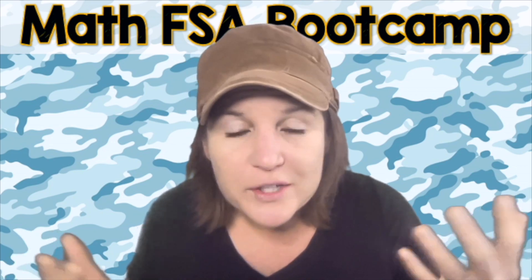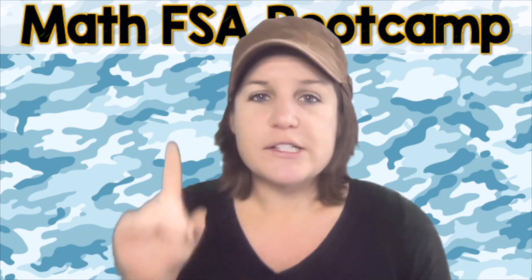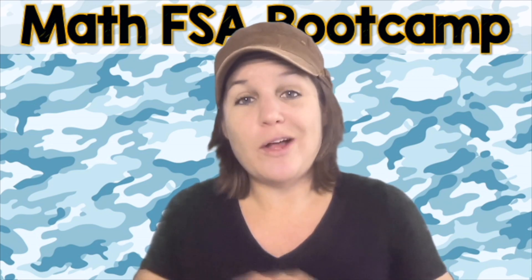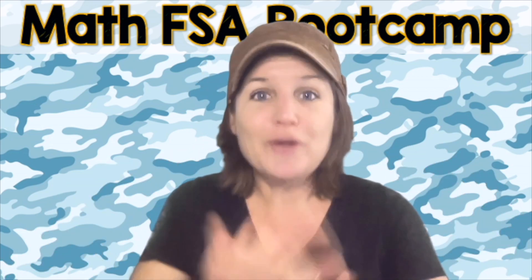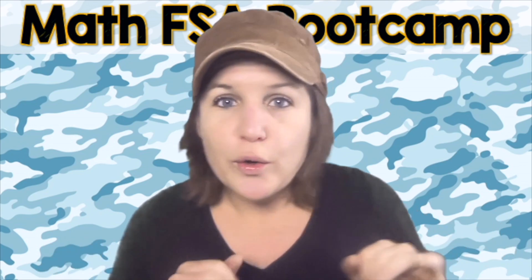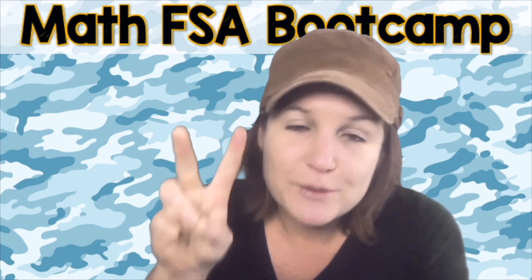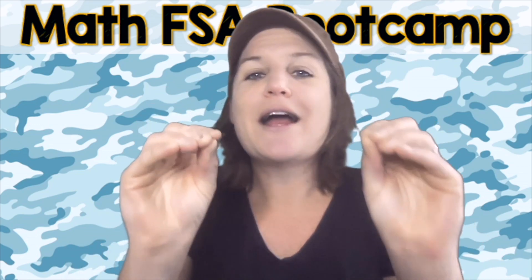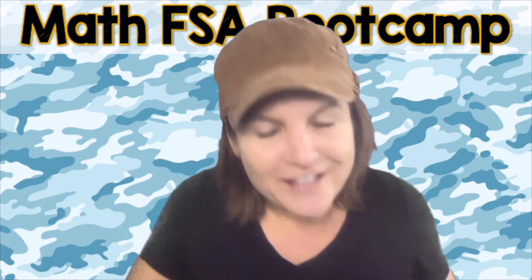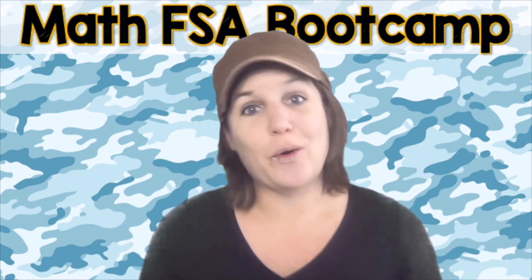Where do you find the worksheet? Well, if you click below or somewhere around this video, you'll notice there should be a link. You just click that. It'll take you to my website where you can download the worksheet that you need for this episode, along with all of the other episodes — all 28 of them in the fourth grade version of the FSA Boot Camp. Now it's your turn. Go ahead and pause the video, solve number one and number two on your own. You're going to throw down your best as if these two questions were on the test. And then come on back to join me and check your work.